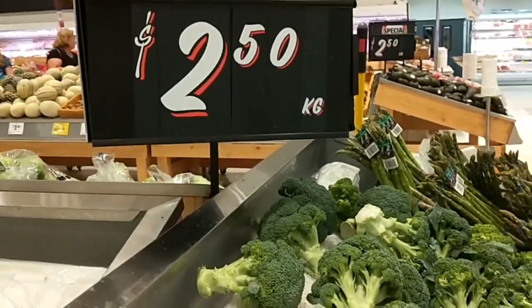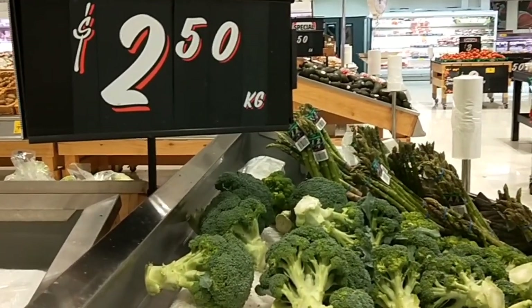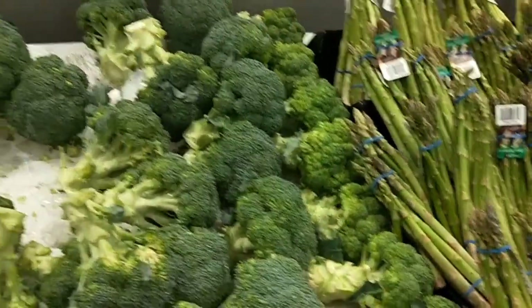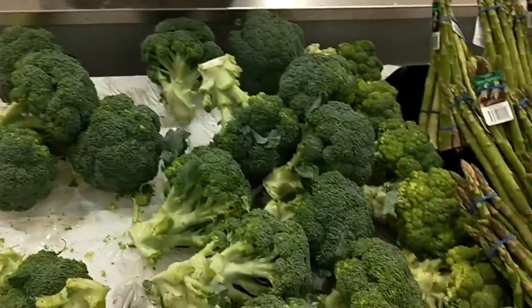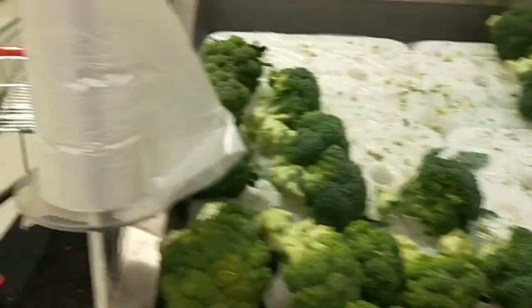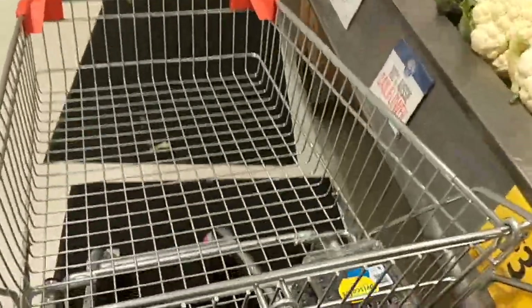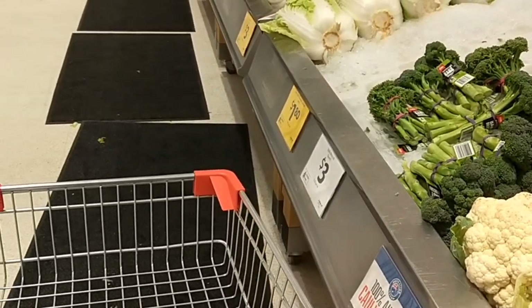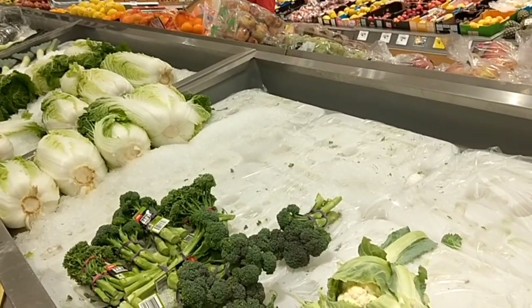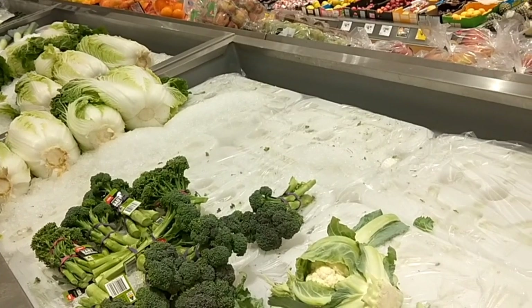I'm lucky enough this week that the broccoli is only $2.50 a kilo, so I'll be grabbing some of that. The asparagus is $2.90 — that's a little bit too much, but usually that's what dictates what I buy. There's also some peaches for $3.50 and I've also picked up two punnets of blueberries so far. I just buy what is in season and what's fresh and what's the cheapest, and build my menu around that based on the meals that my family love and eat.